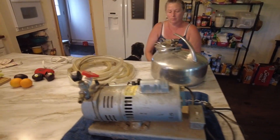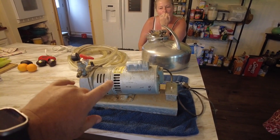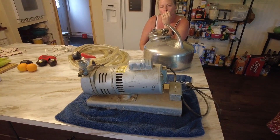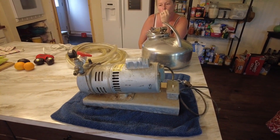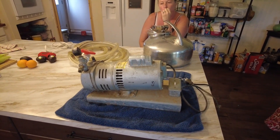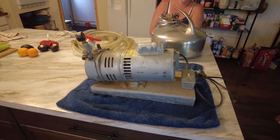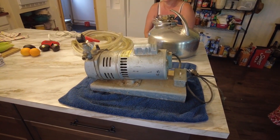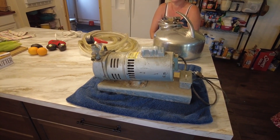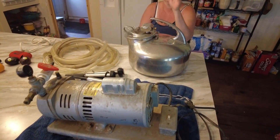The afternoon thunderstorms just rolled through, so we figured, well, it's raining — we'll come inside and check out this vacuum pump milker. We bought it non-running; they basically said it needs brushes and so forth. We just plugged it in and the motor hums, but it appears that something might be locked up.